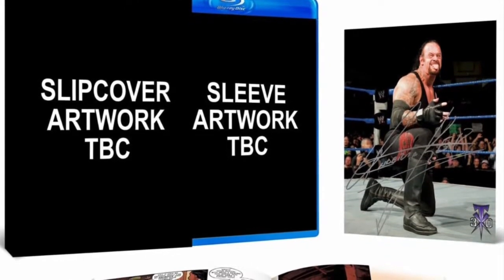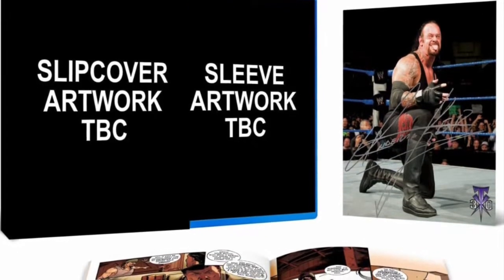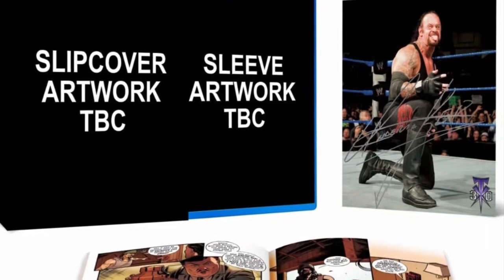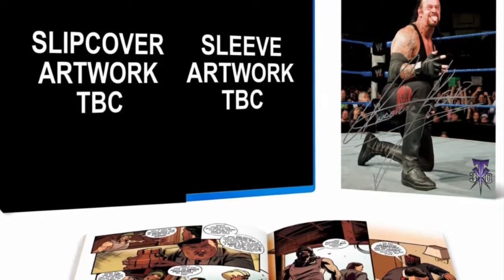What is up you guys? I am here with some Undertaker Last Ride Blu-ray and DVD news. This is for the collector's edition and it will give you a look at what the U.S. can expect as well with the comic.